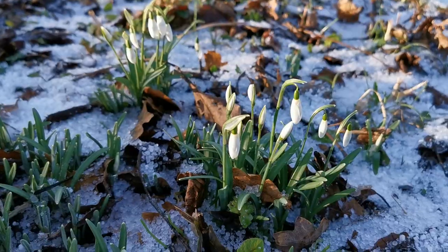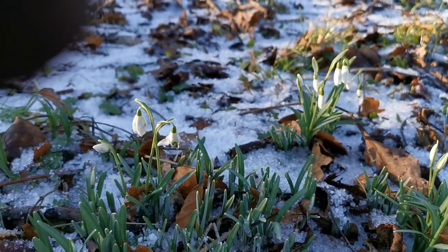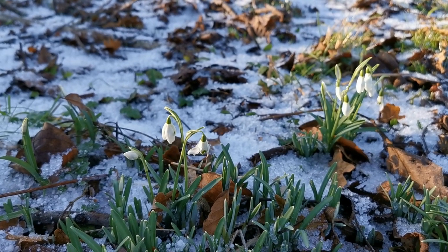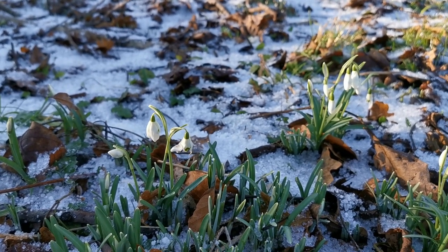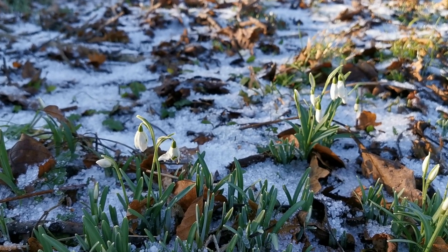But for now it's really all about the snowdrops, with a blanket of snow beneath them. In the bright setting sunlight we've got here this afternoon, looking really, really splendid.